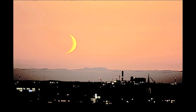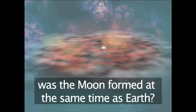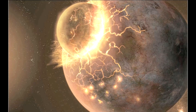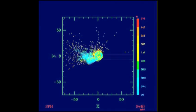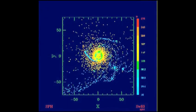Many theories abound as to how the moon got there. One theory says that it was born at the same time as the Earth from the same dust cloud. Another newer theory says that Earth was hit by a large body billions of years ago and that the debris sprayed out into space, and the moon was created from this debris.